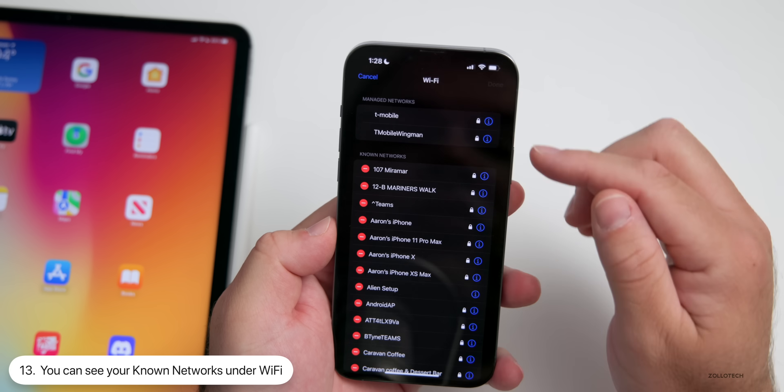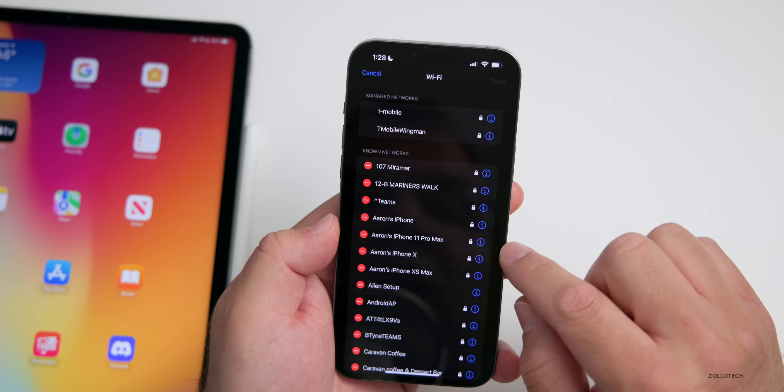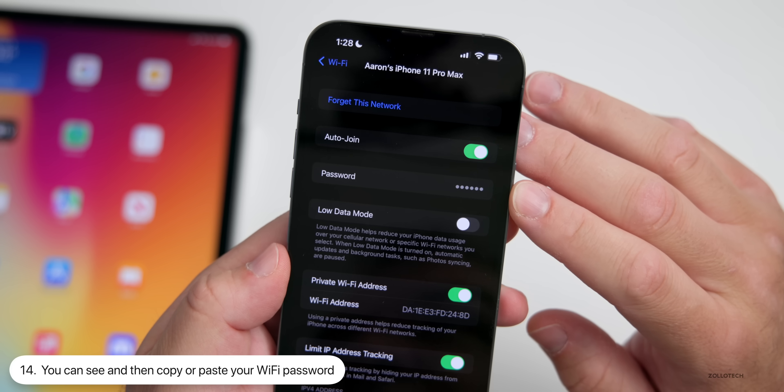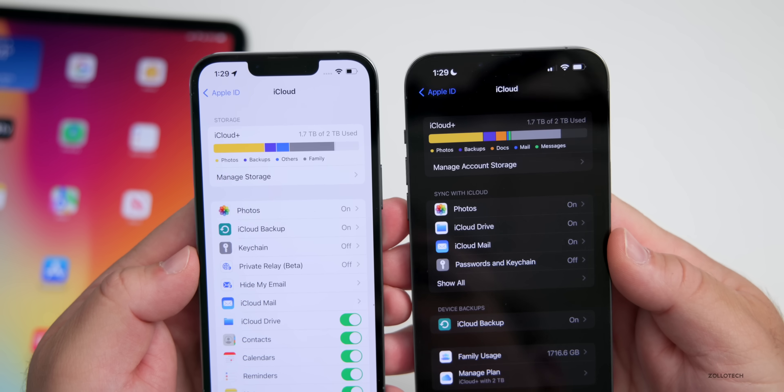Within Settings under Wi-Fi, you'll see your typical networks, but if you tap on Edit you can now see your known networks — here's all of the known networks listed. If you tap the info icon under a network, you now have the option to copy and paste your password and tap on it to see the password.